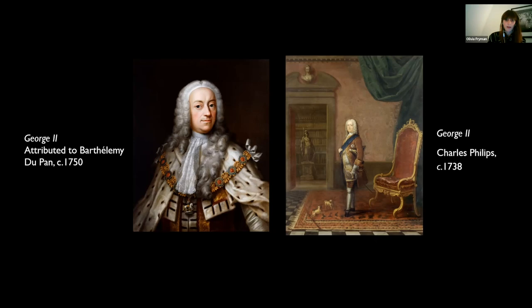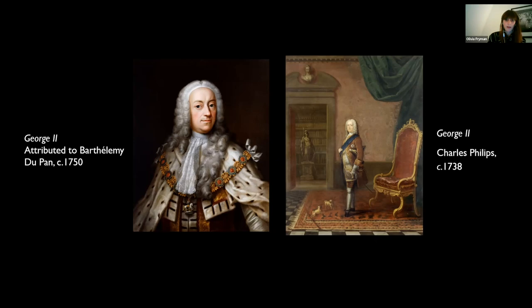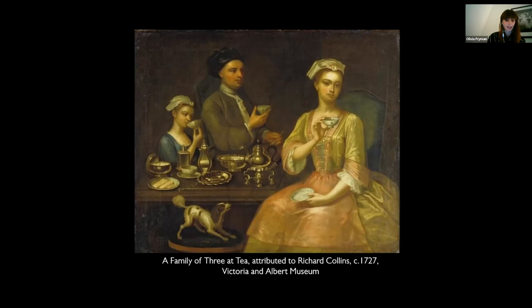Reflecting the exclusivity of tea, it was common for wealthy families to have their portraits painted while drinking tea to show off their fashionability and sophisticated taste. These conversation pieces, as they're known, depict families elegantly seated at the tea table within a rich interior and dressed in their finest clothes. I'd just like to show you a few examples of these paintings here.